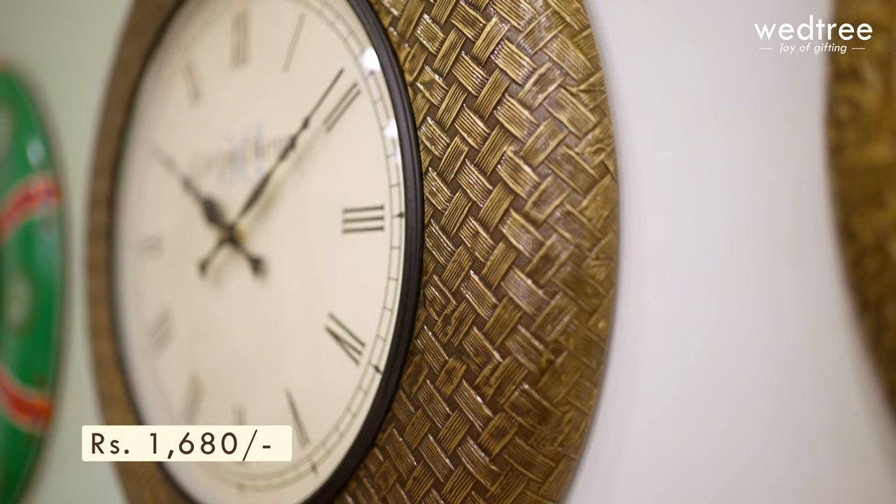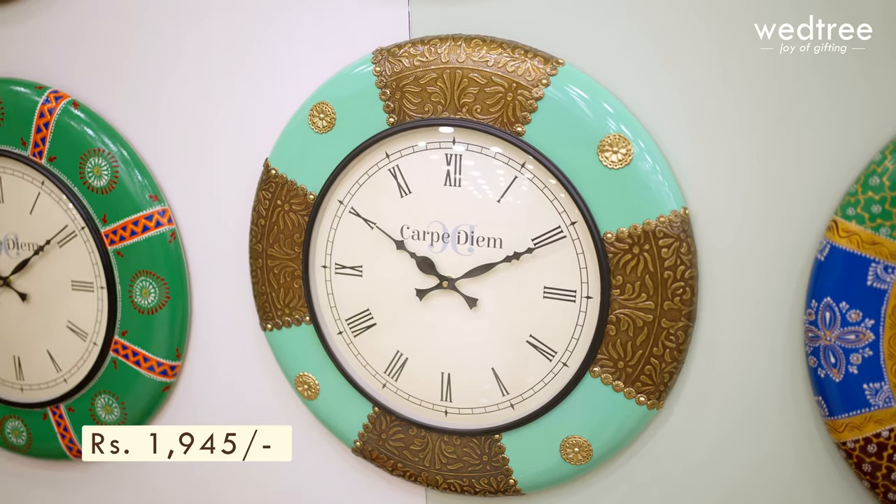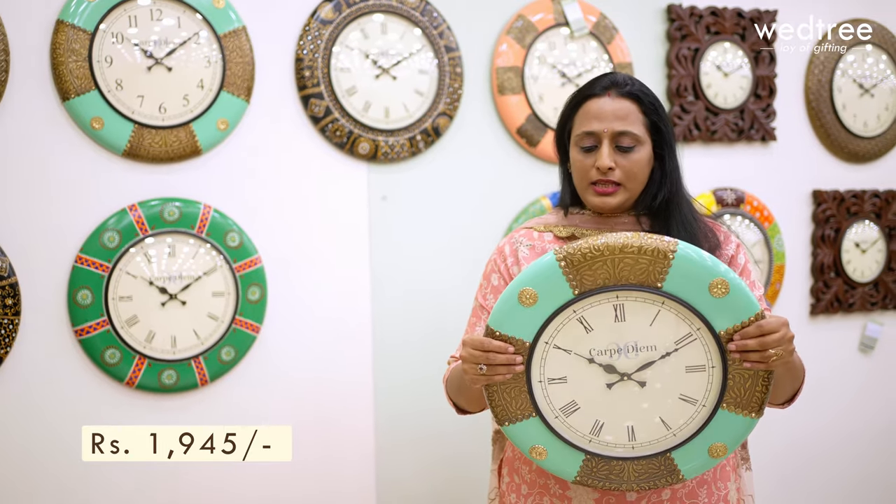For people who are looking to deck up their home in a contemporary style, here is an 18 inch wall clock that comes in brass antique finish, priced at $1680. Next we have this 18 inch wall clock that comes in polished brass finish. This comes with beautiful brass embossing work and comes in a pastel shade of green. This is priced at $1945.